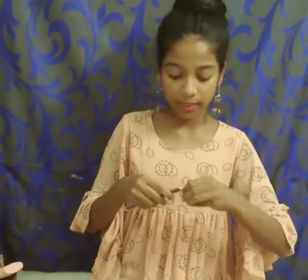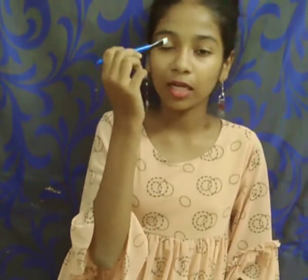I will talk about the lip liner and apply it to the lips. We will come to the lip liner. This brush is 52 rupees. You can use it for eyebrows and eyeshadow.